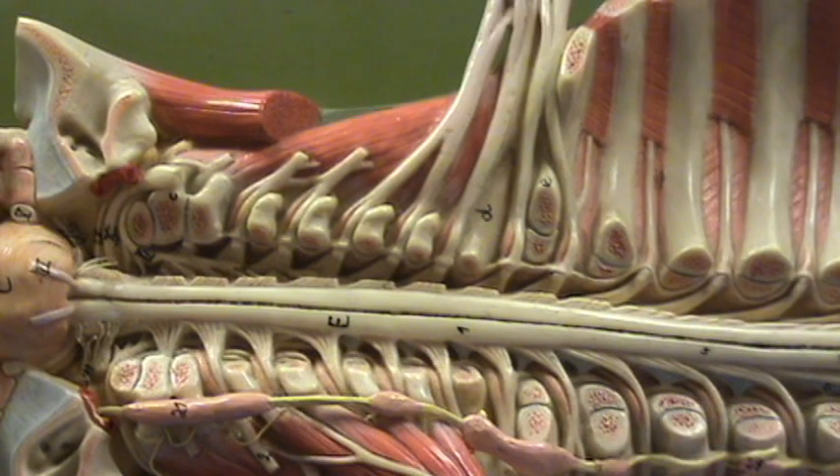If we look at the spinal nerves leaving this region, starting from C5 and going to C6, C7, C8, and T1, you'll notice that these spinal nerves are much bigger than either the cervical spinal nerves above or the thoracic spinal nerves below.